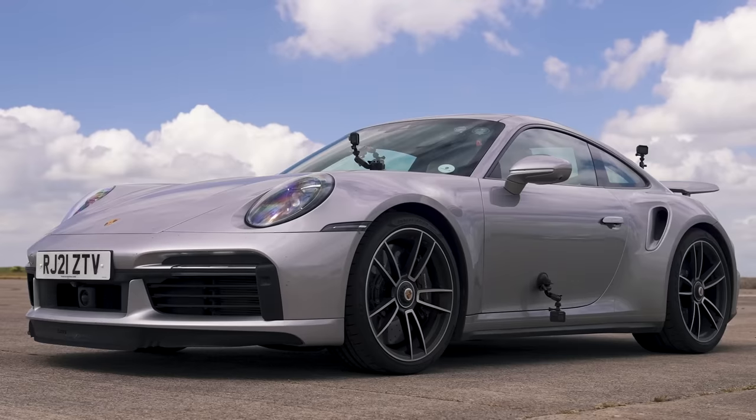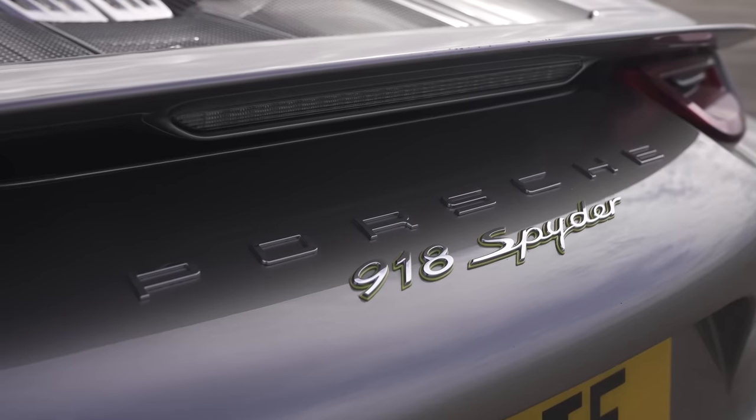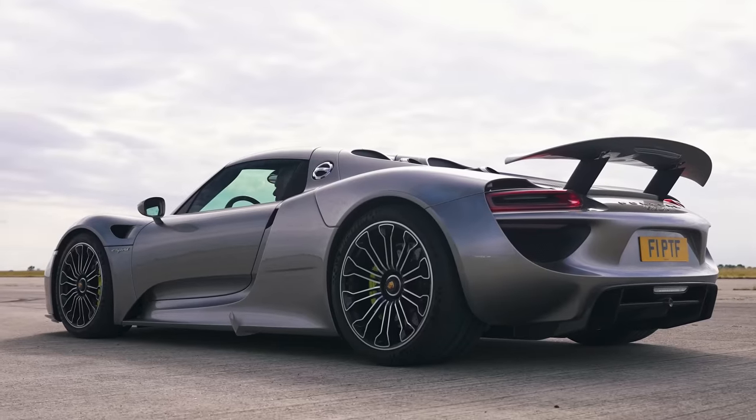Hi, how are you? Matt Watson here from CarWow. I'm sat in a Porsche 911 Turbo S and next to me is a Porsche 918 Spyder, because I want to see how close the 911 gets to that amazing hypercar.